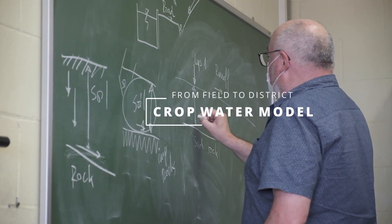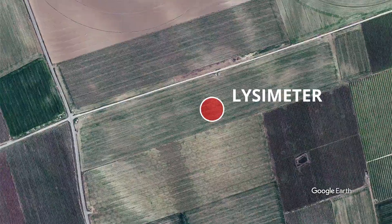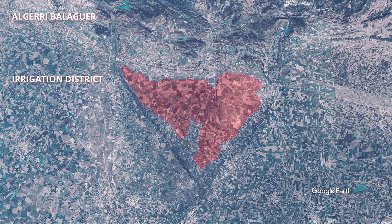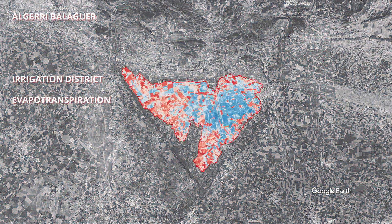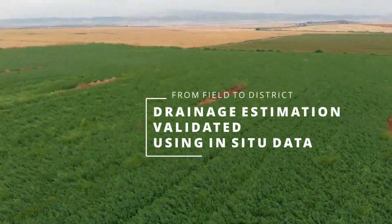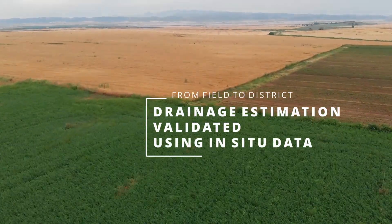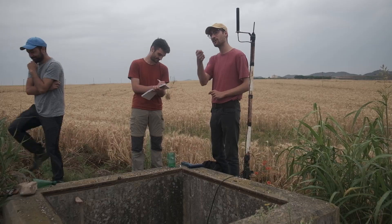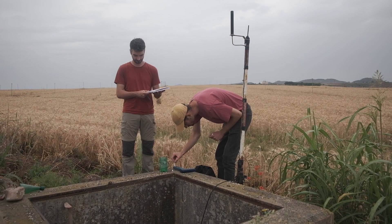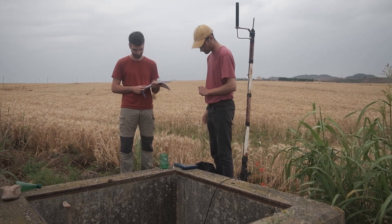The objective of this work is to estimate irrigation at different scales, from the field to the irrigation district, by using a crop water model and integrating remote sensing data in order to simulate the different components of the water balance. The PhD objective is to develop a method to retrieve drainage water, validated with in-situ data to confirm the methodology makes sense.